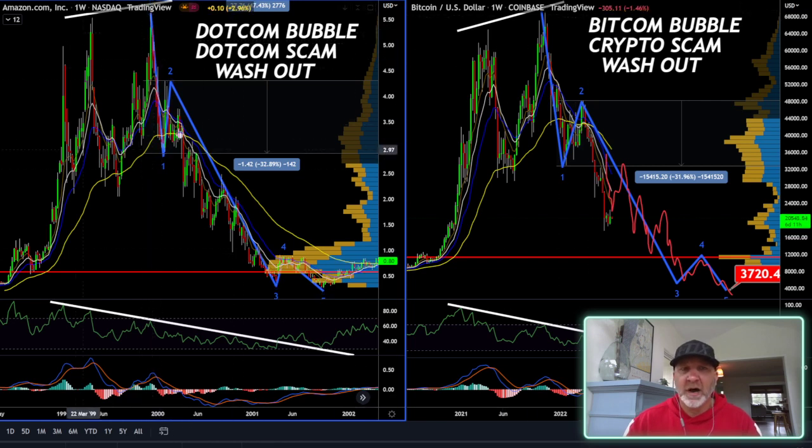Back in December, I warned you of this Amazon comparison chart. You can check back on my YouTube page — it was on December 2nd when I started talking about it. What we have here is a bear market, and in a bear market we have drops and then pumps to get everybody bullish again, just to go to lower lows. I believe that's what's happening here. My bottom, I believe, is going to be sometime in 2023, somewhere between 3,000 and 7,000.